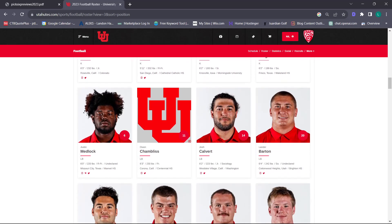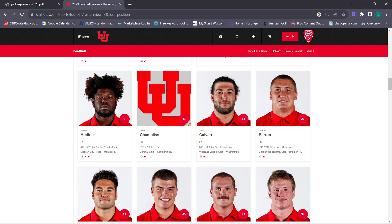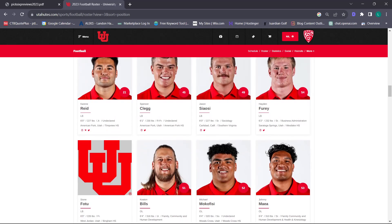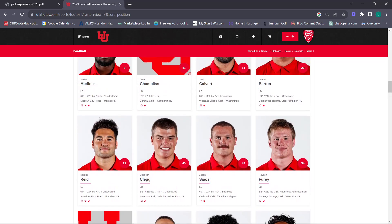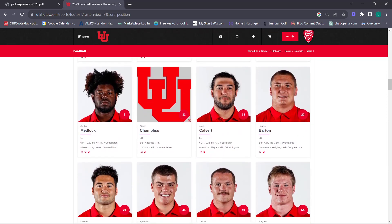Let's talk about the linebackers. This is one of the positions I'm highest on. I think Lander Barton is a superstar in the making. Karine Reed is incredibly solid. Lavani Dumani, our transfer from Stanford, was their leading tackler. He's not on the roster yet, but I think he is an incredible addition. We have so many options, and the options that will play a lot are pretty elite.